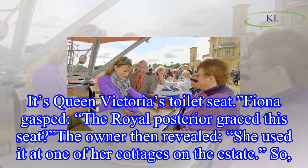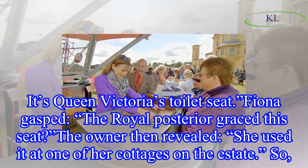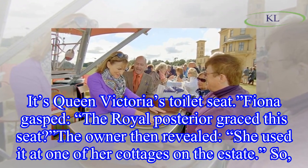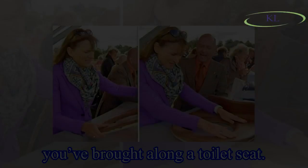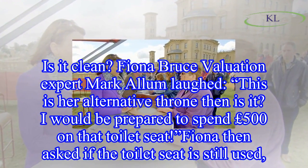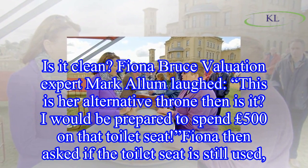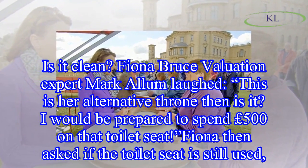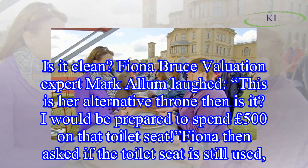The owner revealed that the royal posterior had graced the seat, and that Queen Victoria used it at one of her cottages on the estate. Valuation expert Mark Allen laughed, 'This is her alternative throne then, is it? I would be prepared to spend 500 pounds on the toilet seat.'